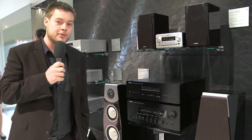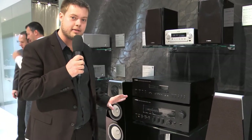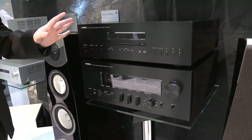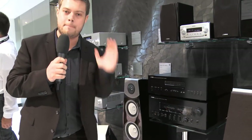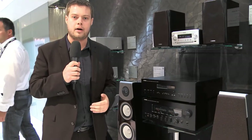Good morning, welcome back to IFA 2013 here on the Yamaha stand. I'm here to talk to you about something very, very special. This is the CDS3000 and the AS3000, the brand new flagship hi-fi from Yamaha. These are incredibly special and I urge you to check them out as soon as you can, because they sound amazing, absolutely incredible — the absolute pinnacle of hi-fi that Yamaha has to offer.